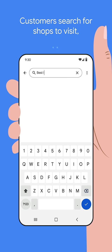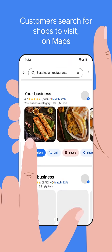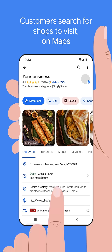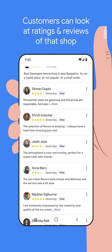When a customer is looking for Indian restaurants, they enter that in the search bar of Google Maps or Google Search. When they look through the list, your shop could be one of them. Two out of three customers say having positive reviews was an important factor in selecting a business or shop to purchase from.